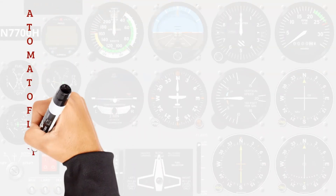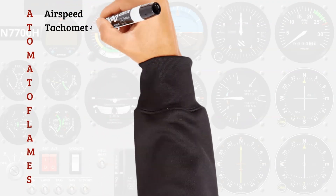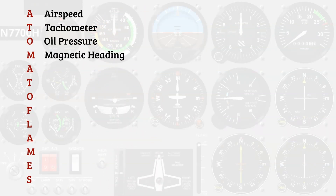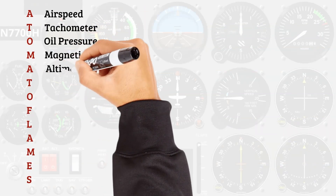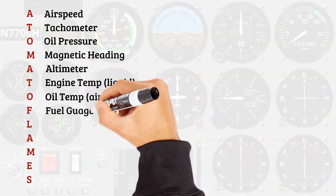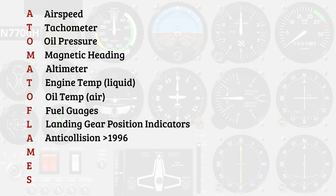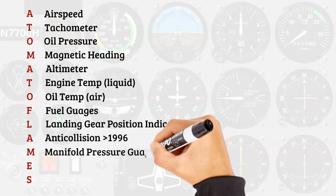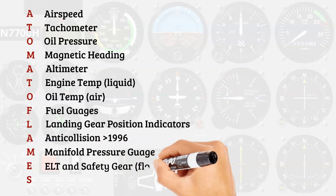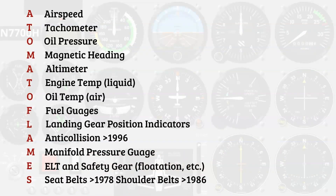My favorite acronym for day VFR is A TOMATO FLAMES: Airspeed indicator, Tachometer, Oil pressure, Magnetic heading indicator (compass), Altimeter, Temperature gauge for liquid-cooled engines, Oil temperature for air-cooled engines, Fuel gauges, Landing gear position indicators, Anti-collision lights if the aircraft was built after 1996 or certified with them, Manifold pressure gauge for altitude engines, ELT or emergency locator transmitter and other safety gear such as flotation, and Seat belts if manufactured after 1978, plus shoulder belts after 1986.